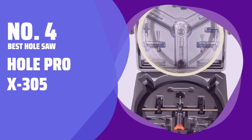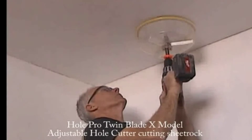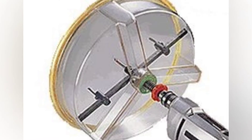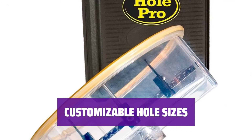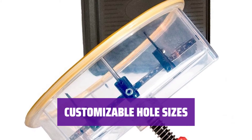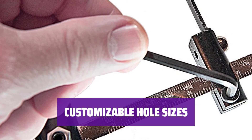Number 4: Best Hole Saw — Hole Pro X 305. Meet the ultimate hole saw kit in one tool. Say goodbye to choosing from multiple hole saws with the Hole Pro X 305. Easily adjust the cutting blades to create holes ranging from 1⅞ to 12 inches in diameter — no need for multiple tools for different sizes.